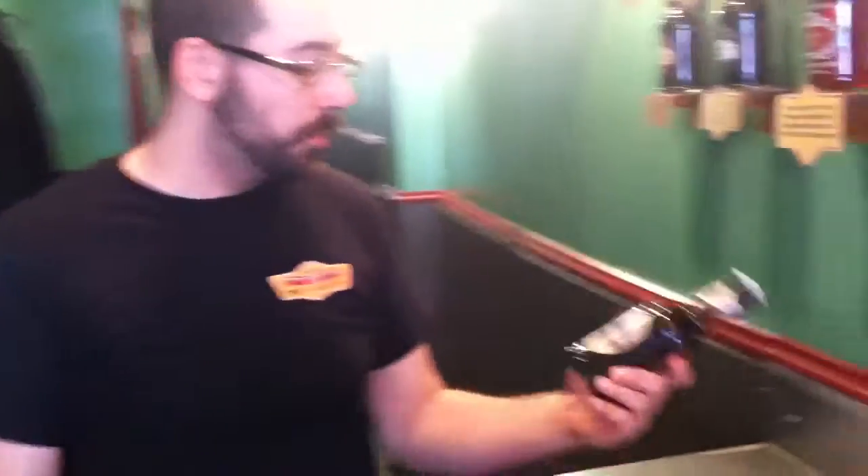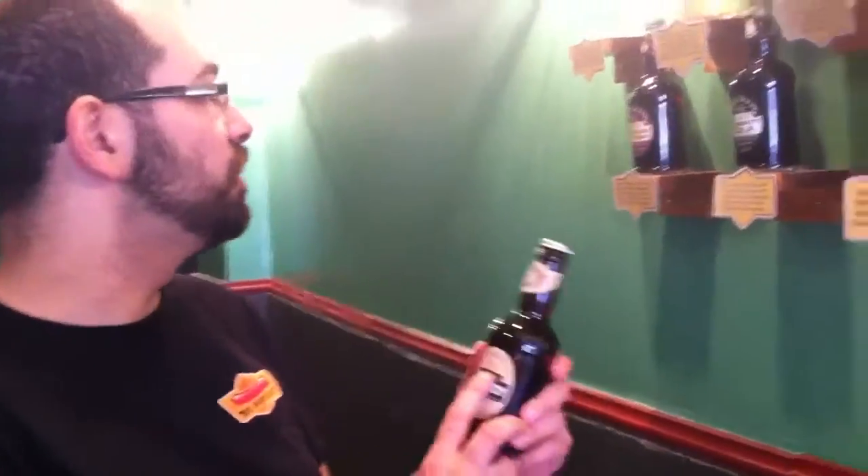Hey guys, welcome back to Hot Diggity. We're here at 630 South Street in Philadelphia, Pennsylvania, the Gourmet Hot Dog Restaurant. We're going to be talking about one of our other sodas today. This is the fourth and final Fentamin soda we have. This is one of their botanically brewed sodas.